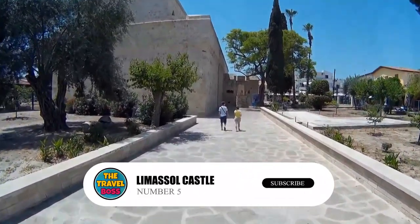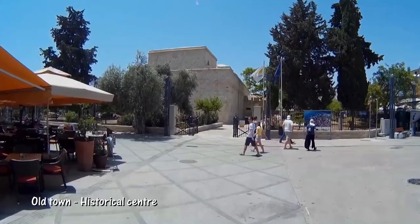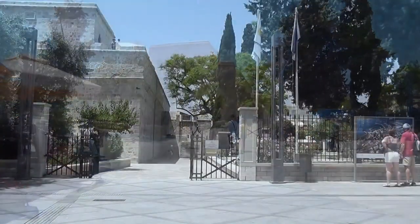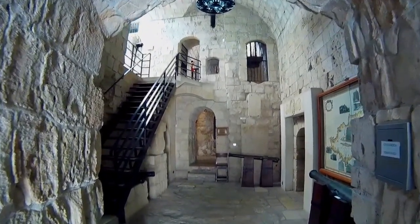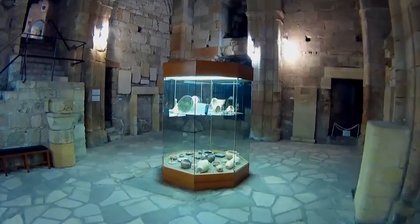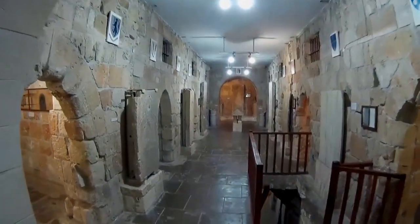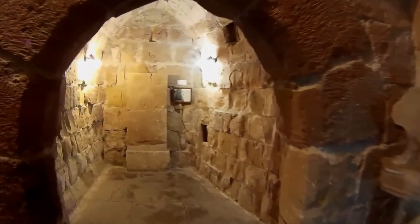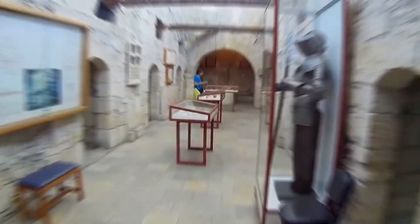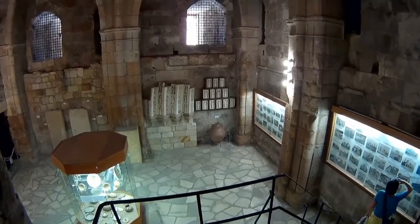Number 5: Limassol Castle. Limassol's castle is a strong presence in the Old Town. Its history is similar to that of many other defensive buildings in Cyprus — it was built by the Lusignans during the Crusades. In its foundations, archaeologists have found both a Byzantine fortress and a basilica. The Genoese and the Mamluk Sultanate from Cairo both tried to attack the castle before the Ottomans took over the island in the 16th century and made it stronger. Today, Limassol Castle has a display of coins, weapons, and pottery from different times in the town's history.